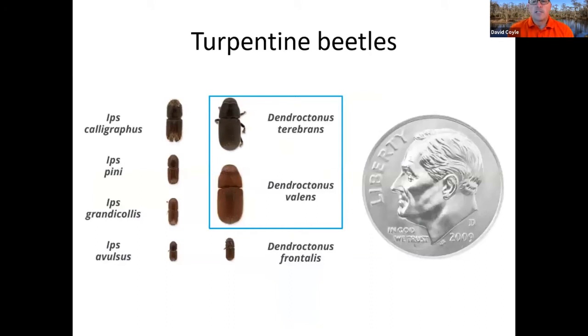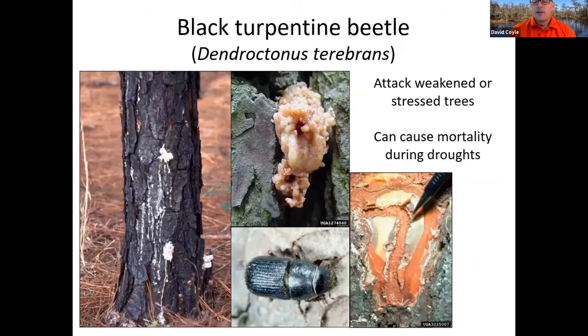Now, turpentine beetles: Dendroctonus terebrans, the black turpentine beetle, and D. valens, the red turpentine beetle. D. valens is found mostly in mountainous areas — North Georgia, extreme upstate South Carolina, extreme northern Alabama, and up in the mountains. The black turpentine beetle is found everywhere and is your main pine turpentine beetle issue here in the southeast. Both basically do the same thing. The black turpentine beetle has really big pitch tubes — the circumference of a half dollar, sticking out an inch or so from the tree — much larger than either Ips or southern pine beetle. You tend to find them on the bottom 10 feet of the tree.